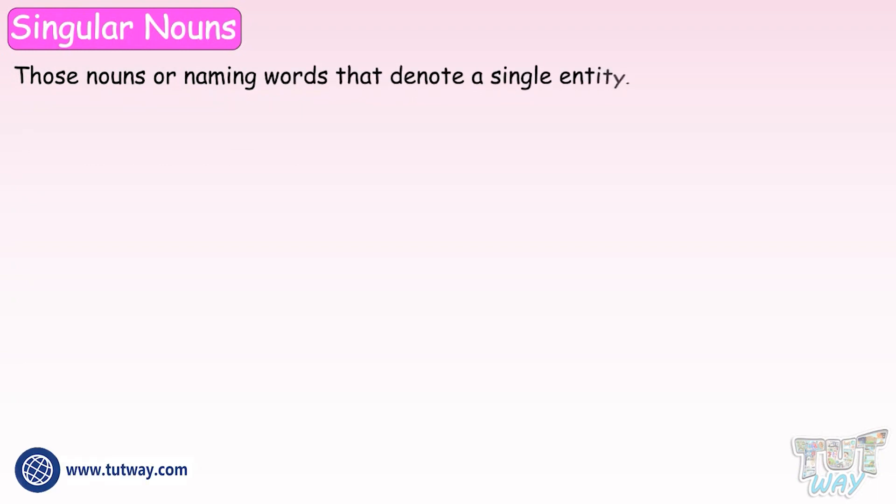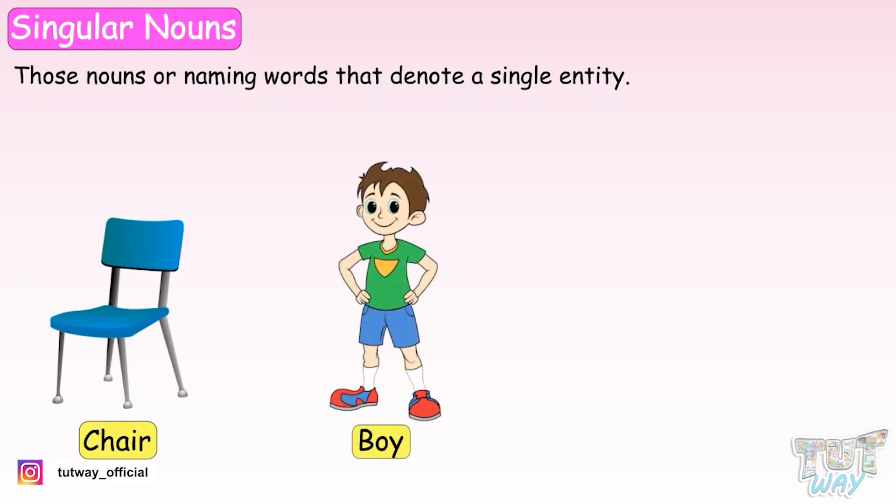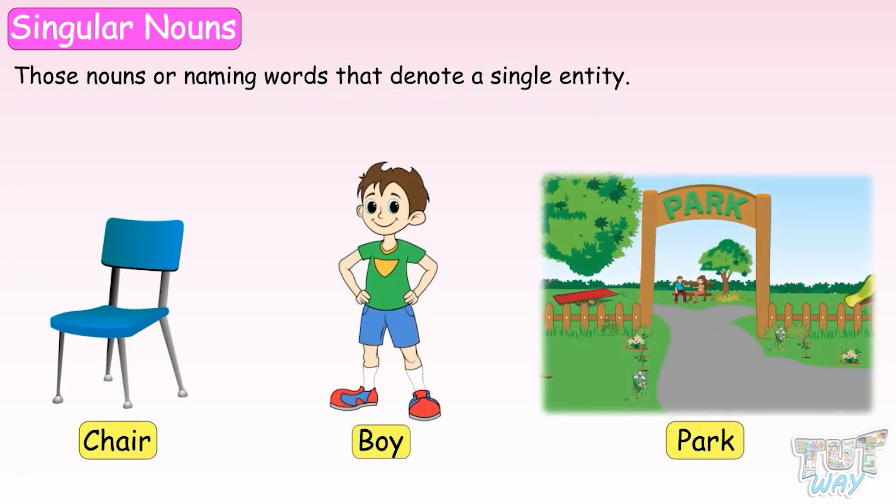We will first learn about singular naming words or singular nouns. Singular nouns are those nouns or naming words that denote a single entity, whether it is a single thing, person, place, or anything that is one in number.